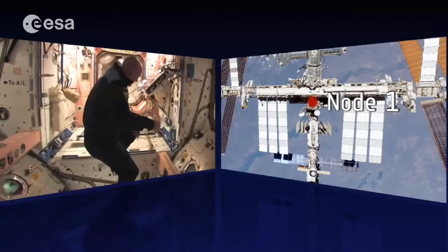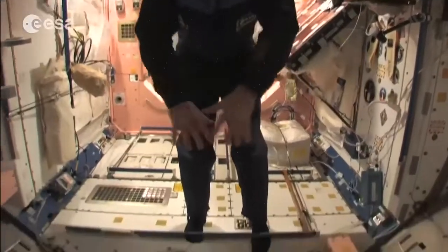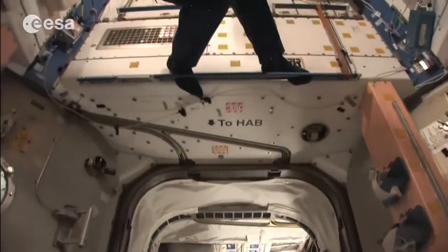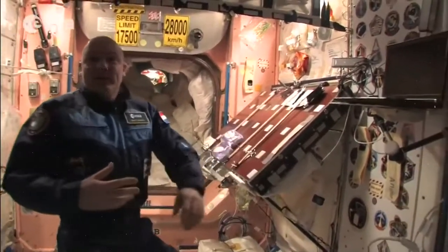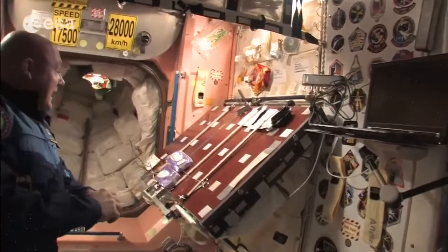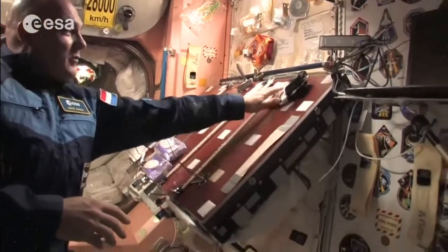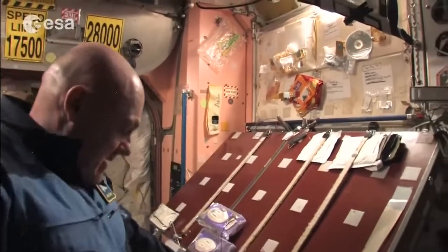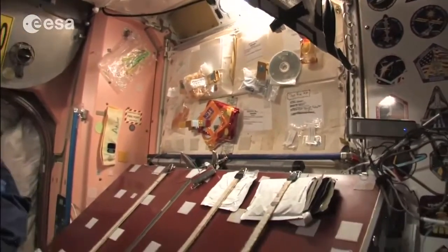This is a pretty old node — actually the place where I slept during my first flight. This is the place where we eat — we have our food and our dinner table here, and we can watch a movie on Friday evenings. As you can see, even the table has bungees, Velcro, and grey tape to fix your food in place. It's difficult to keep clean; you can see some spots here and there from coffee or whatever.